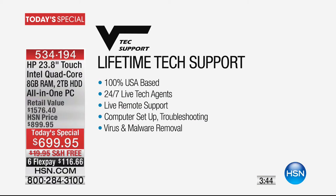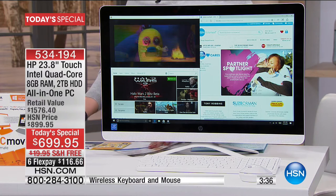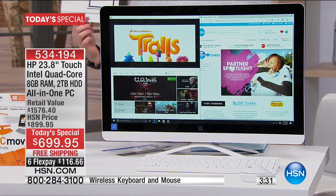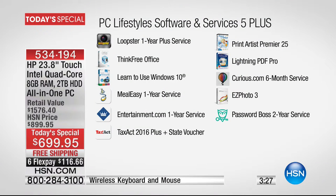Congratulations on your purchase — 24 hours a day, seven days a week, United States-based tech support. Live remote support, computer setup, troubleshooting, virus, and malware protection — and it's there for the life of your computer. We're also getting you set up with an app package. You get Tax Act 2016 — when your computer is delivered, don't throw away the cards because they've got little codes and really great stuff.